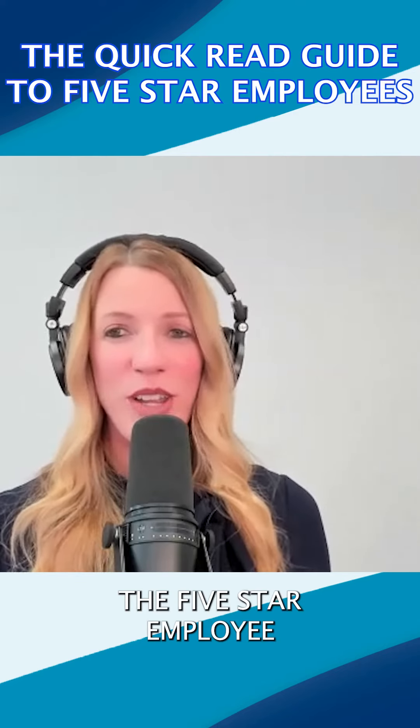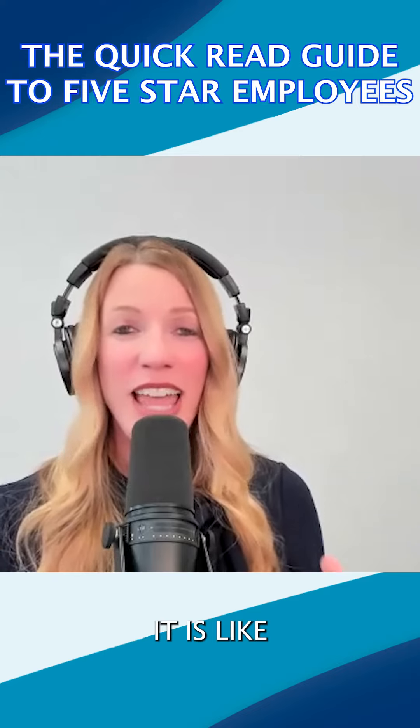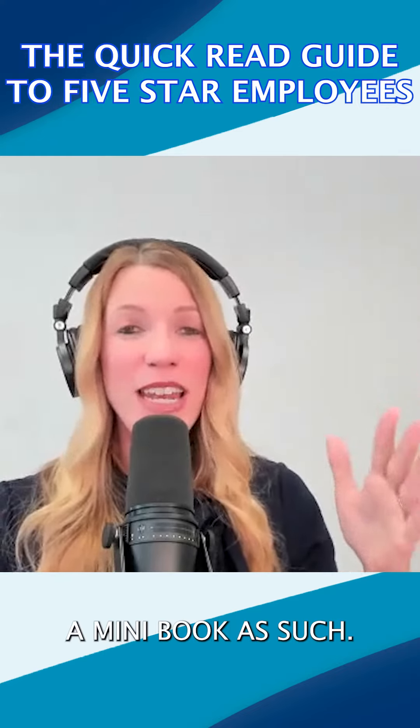The Rapid Read Guide to the Five Star Employee Rating System is a quick read. It is a rapid read — like a mini book.